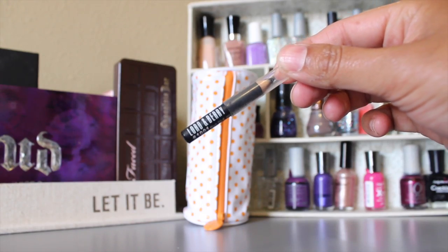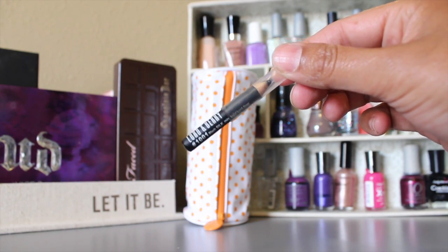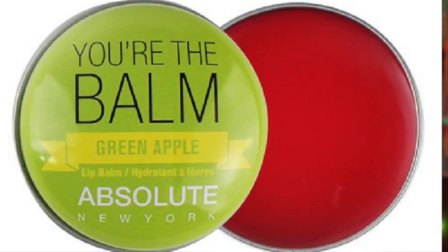The next product is the Lord & Berry gel liner in black. I used it in today's tutorial to give it a try. It's a little small so I'm not sure how long it will last me, but I'll keep using it. It's not the creamy kind like the Urban Decay ones — it's more waxy, so I think it will last longer. I'm currently trying it out and will keep you updated.